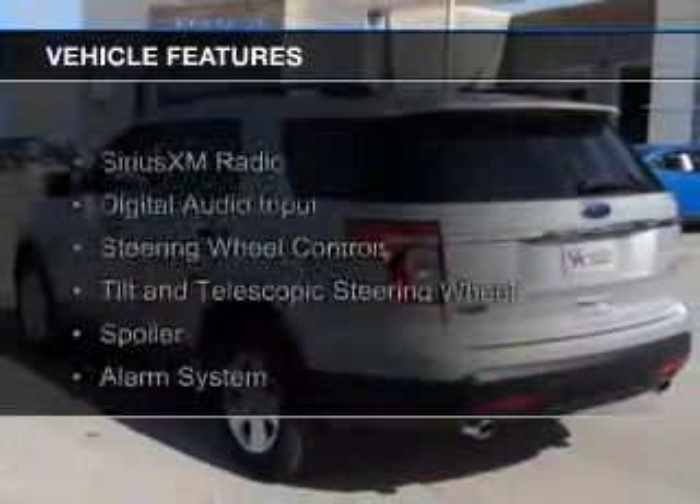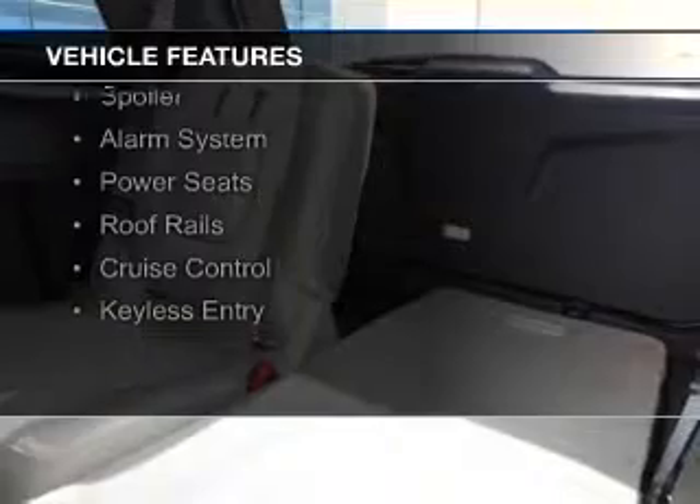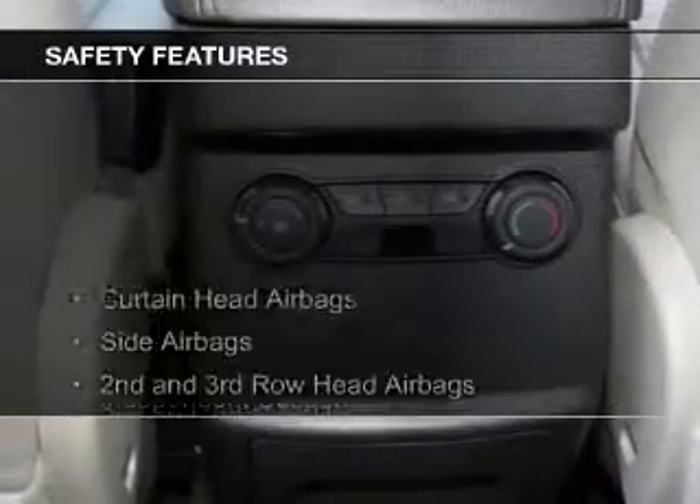The features include Sirius XM satellite radio, digital audio input, steering wheel controls, tilt-and-telescopic steering wheel, a spoiler, an alarm system, power seats, roof rails, cruise control, and keyless entry.